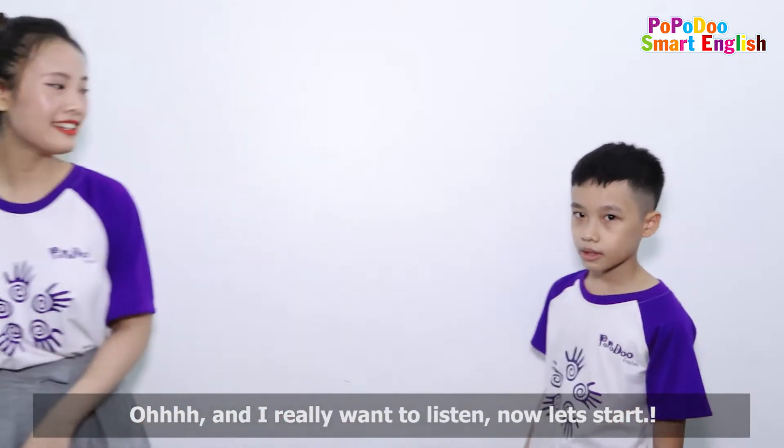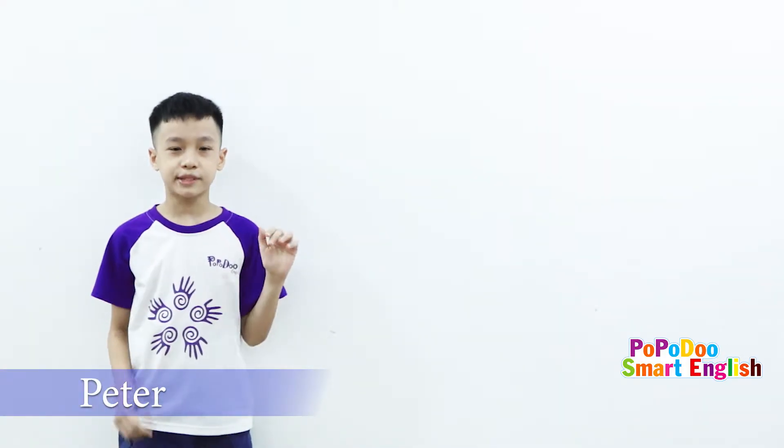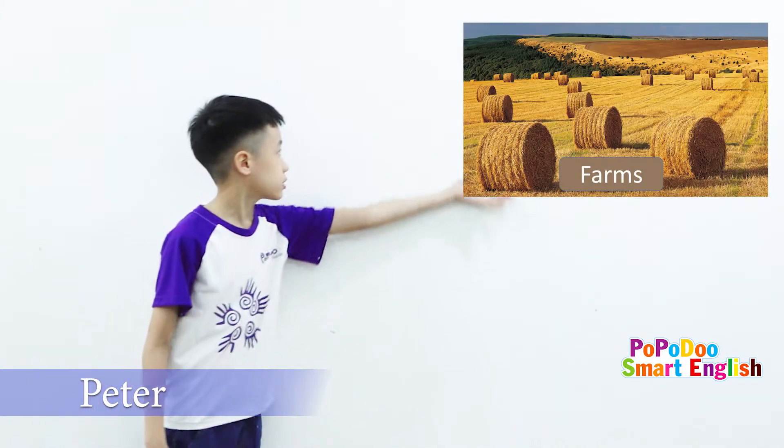Yes, let's start. Hello, everyone. My name is Peter. I'm 10 years old. Now, I will talk about farms.